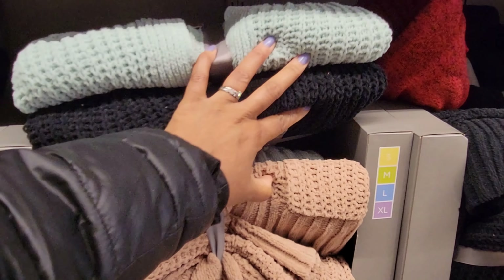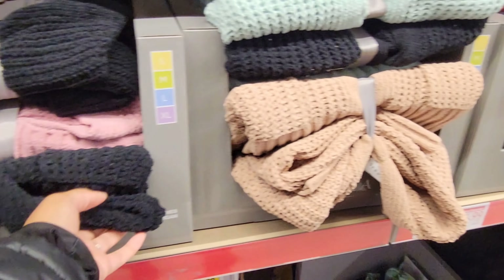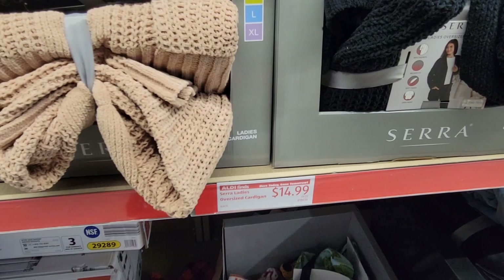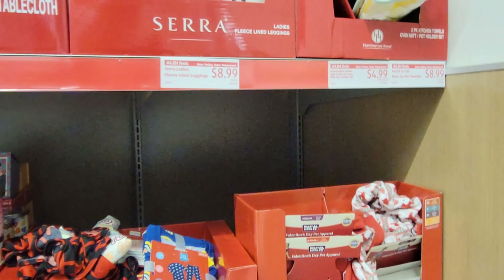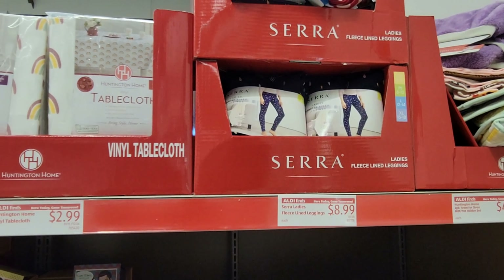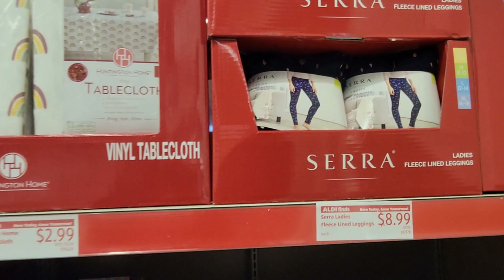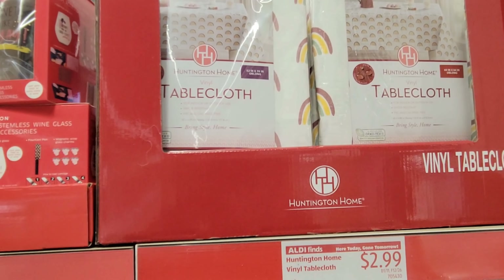They have these blankets at $14.99. They have these floor lamps at $44.99. There's a dual wall outlet with two USB ports for $11.99.